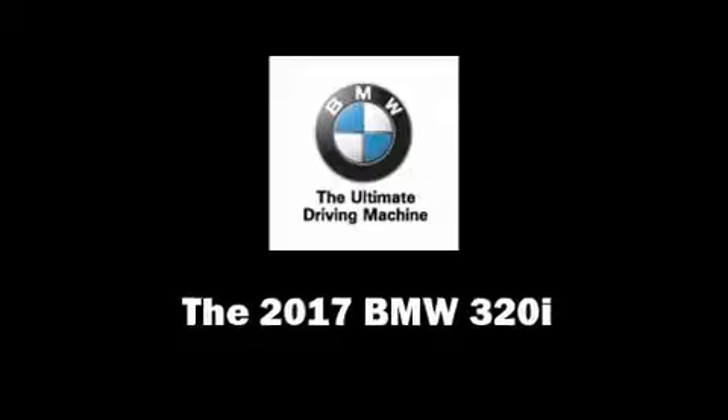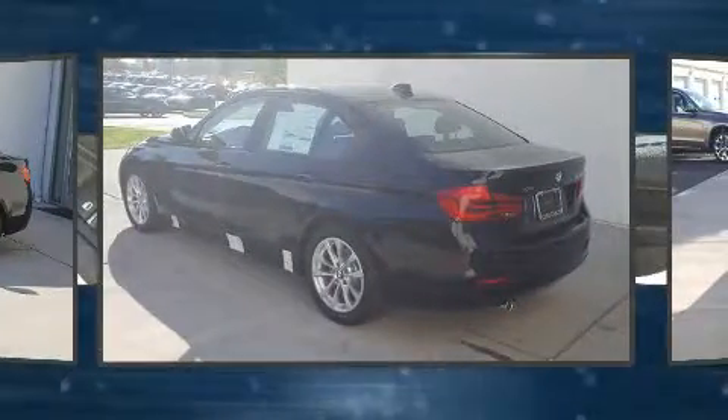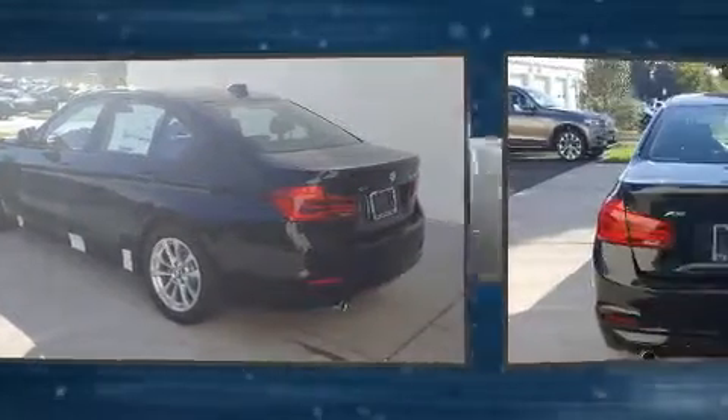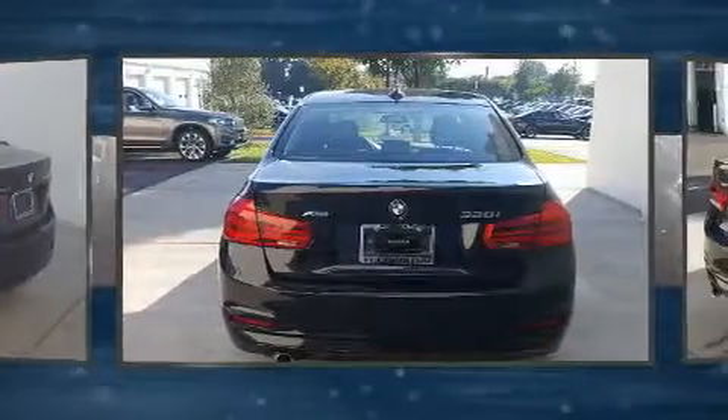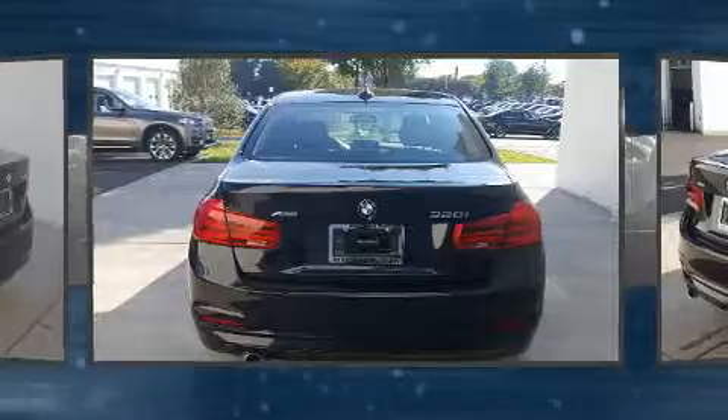Treat yourself to a test drive in the 2017 BMW 320i. It features an automatic transmission, all-wheel drive, and a 2-liter four-cylinder engine. The engine breathes better thanks to a turbocharger, improving both performance and economy.